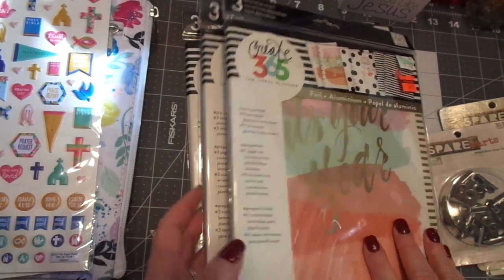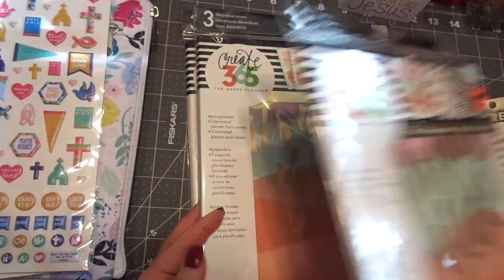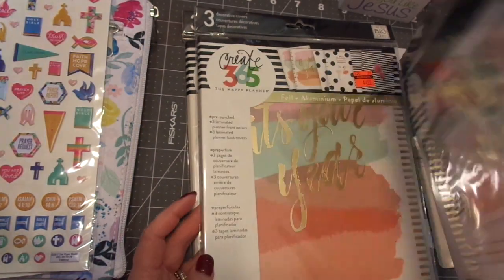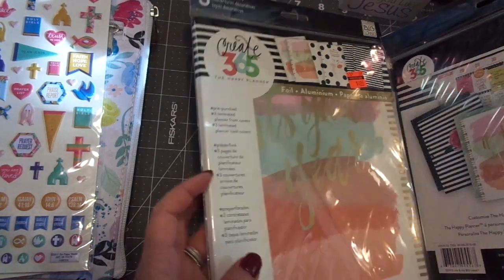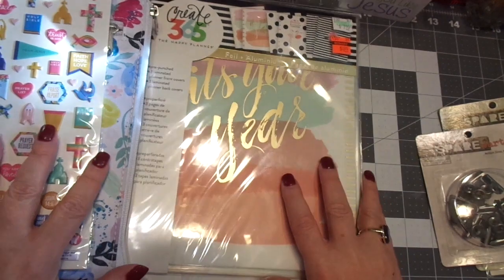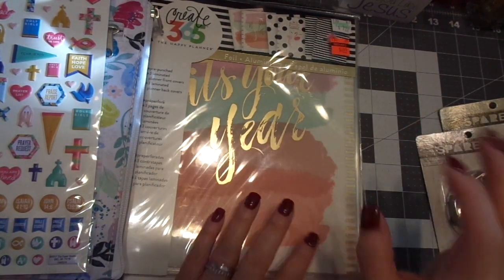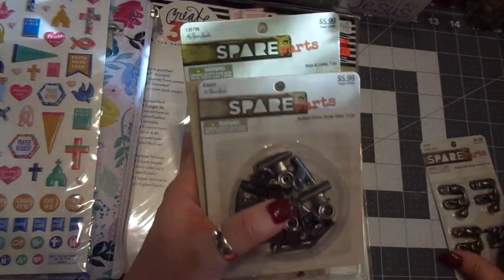I also picked up more of these that were on clearance — they were $4.99 and I'm almost 100% sure they're regularly a lot more than that. I got three more of those because I'll be making journals and things, so I have three sets of covers and lots of rings and all kinds of goodies.